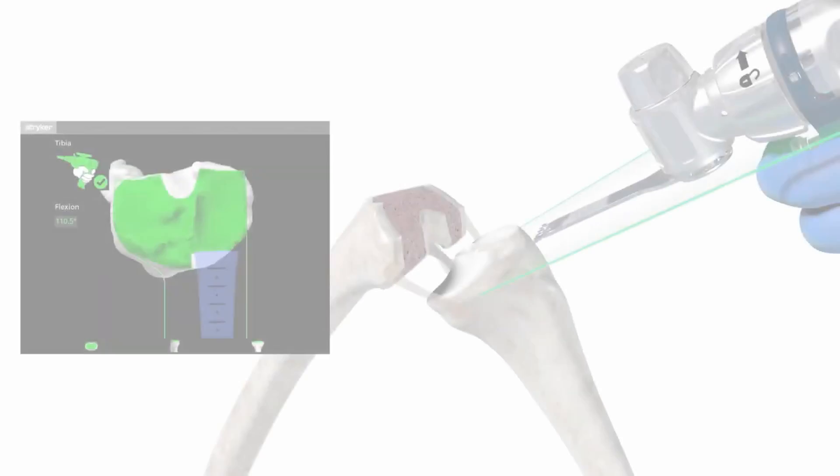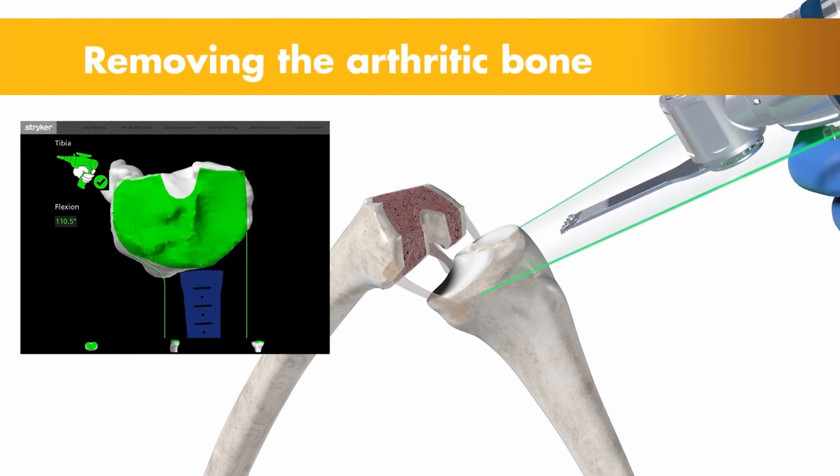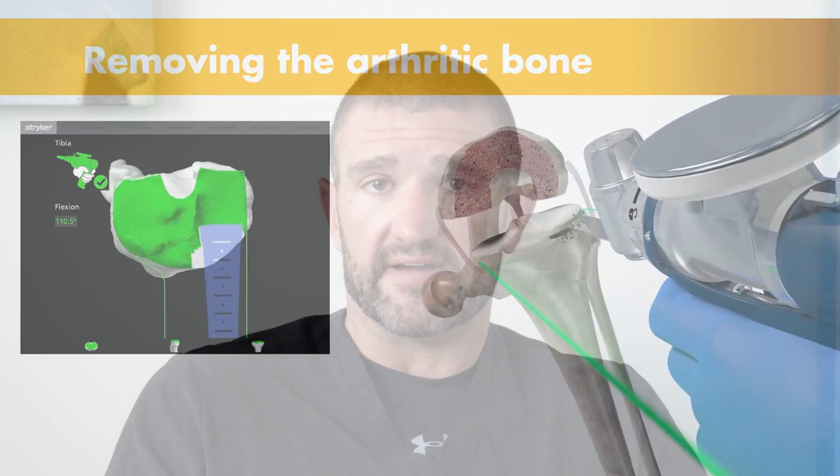We definitely think this helps in the recovery. The pain, the swelling, the range of motion typically comes back faster because of these techniques. With the minimally invasive muscle-sparing robotic-assisted knee replacement, we keep that incision as small as possible, and most importantly, we don't cut any muscle, so we can get that done and get you back to going faster.